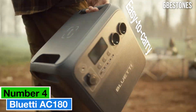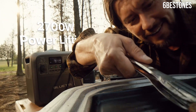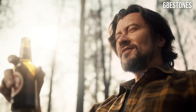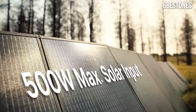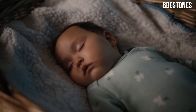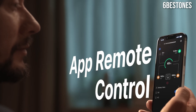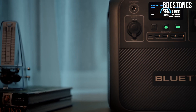Number four: the Bluetti AC180 power station is a game changer for anyone in need of reliable, portable power. After extensive testing and comparison with other models on the market, it's clear that the AC180 stands out for its impressive performance, versatility, and user-friendly design. First and foremost, the AC180 packs a robust 1,800W output with a 3,600W peak, making it suitable for powering a wide range of devices, from laptops and refrigerators to power tools. This kind of power capacity is ideal for outdoor adventures, emergency situations, or even as a backup for essential home appliances during outages.